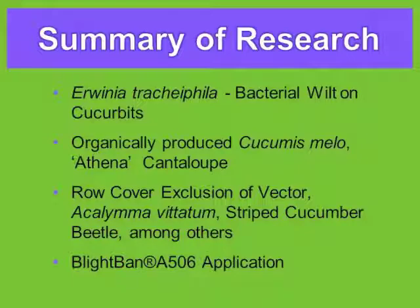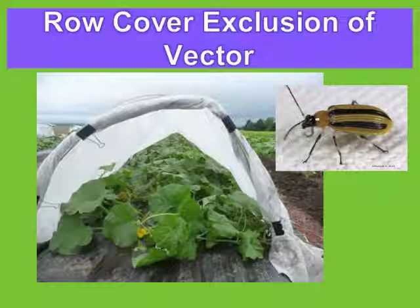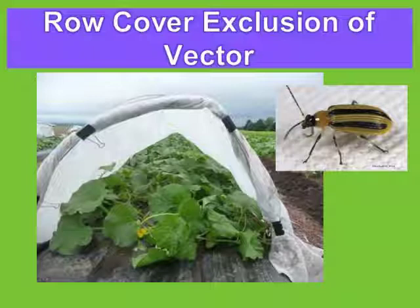Another aspect of the work involves blight band, which connects to previous research discussed earlier. The striped cucumber beetle carries the bacteria inside. It overwinters with the bacteria and may pick it up from plant hosts in weeds or Johnson grass, or from other grasses.